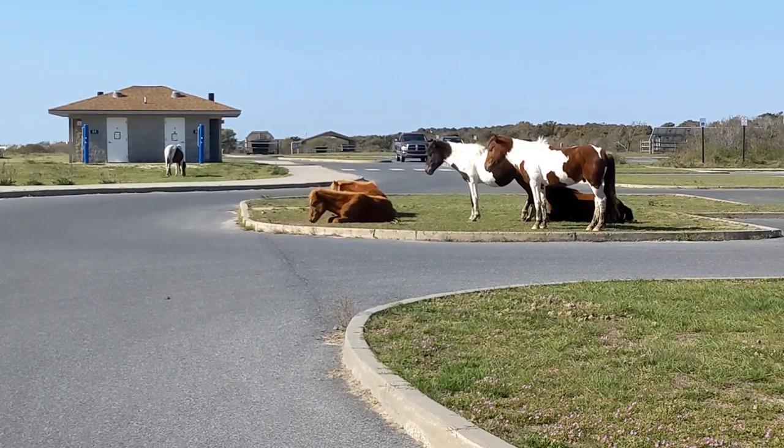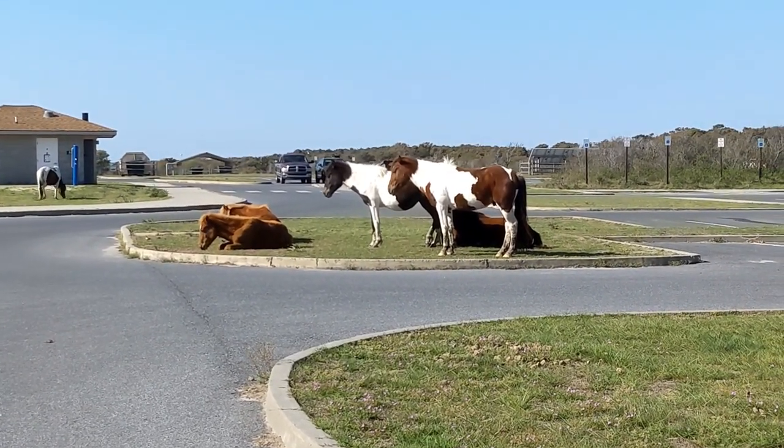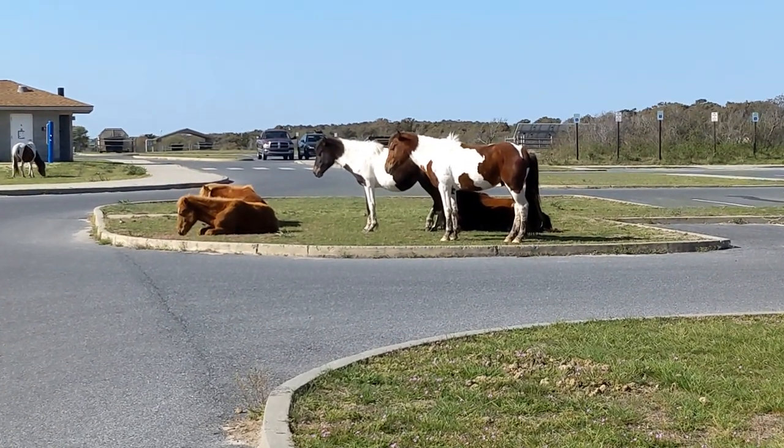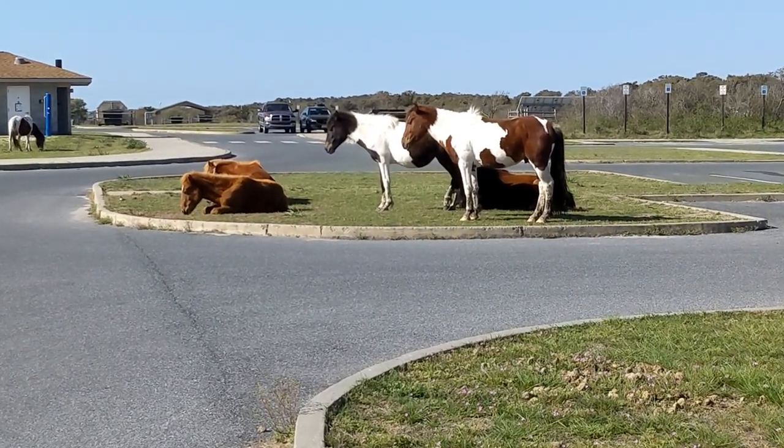Assateague Island's famous wild ponies are protected and visitors should always remain at least 40 feet away.